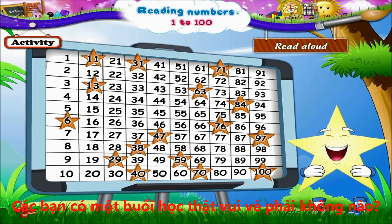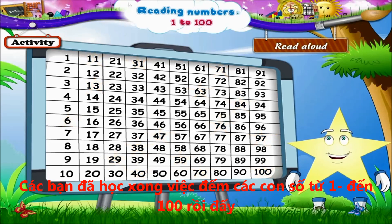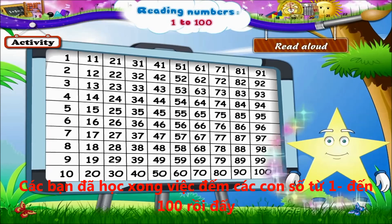Aren't you happy, Starry? You have now learnt to read numbers from 1 to 100.